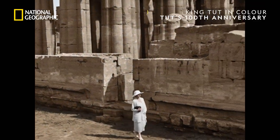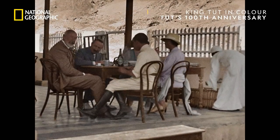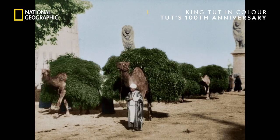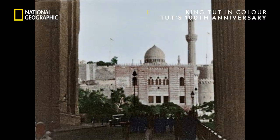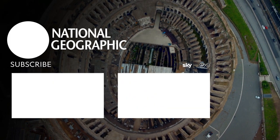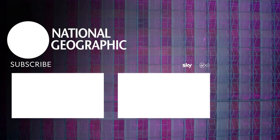The texture of the temple wall, the light on people's clothing and their faces, the folklore of the buildings — gradually, the Egypt of Howard Carter's time comes to life.